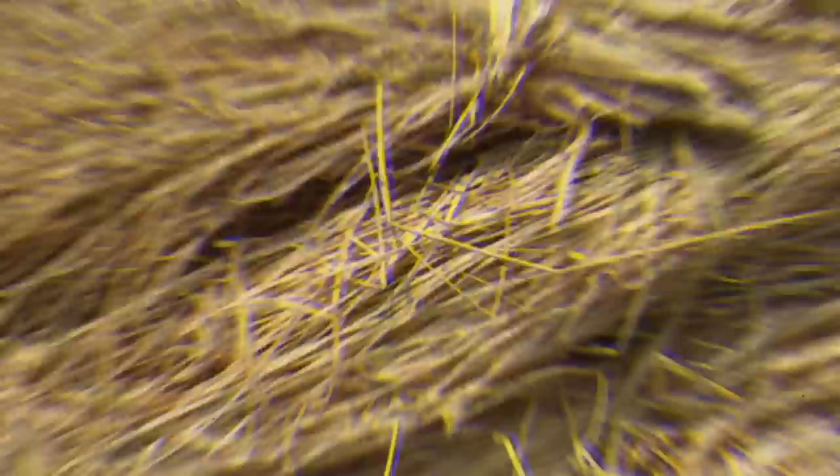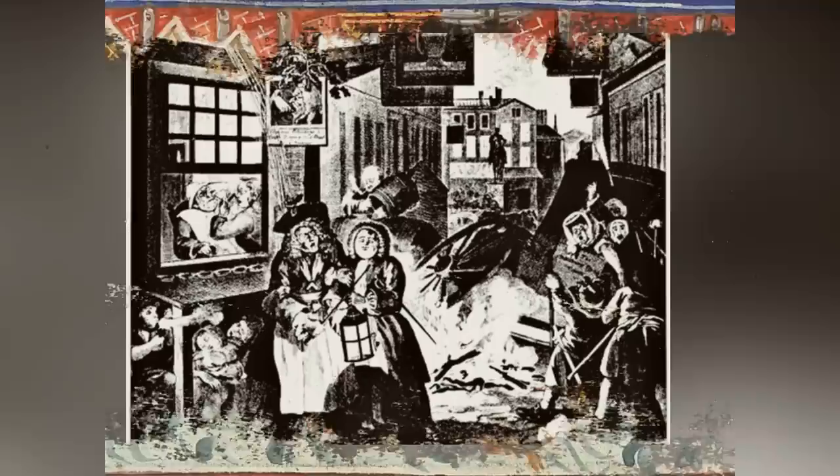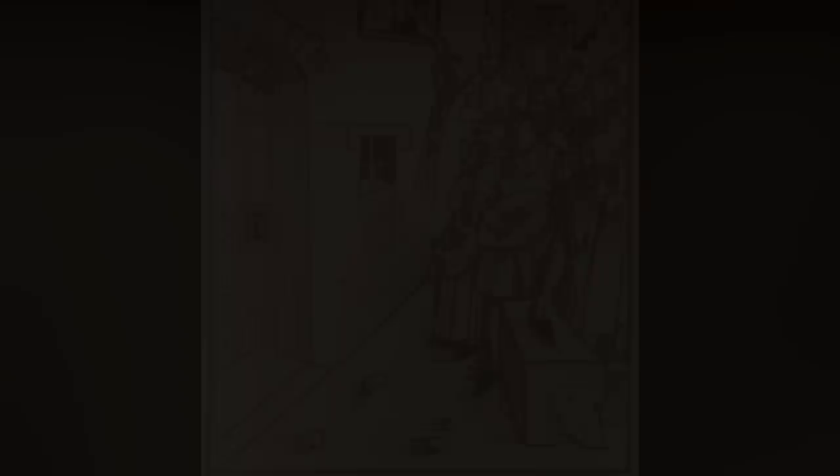Prior to current sanitation ideas, some people believed that the smell of waste caused disease, not the waste itself. Historians believe that some individuals emptied their contents out the window or into the street to get rid of the smell from indoor chamber pots. Dumping chamber pots outside the house, as well as people relieving themselves in public, were both frowned upon by society, and laws were enacted to prohibit such behavior. However, people occasionally disobeyed the regulations, resulting in unclean streets and contaminated water supplies after rainstorms.